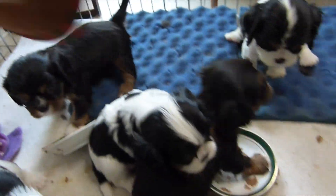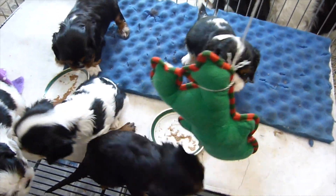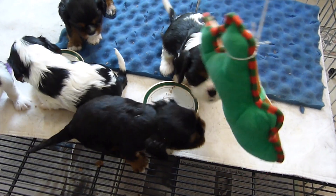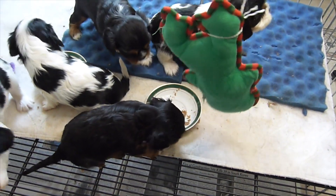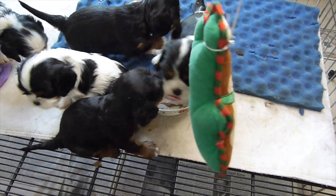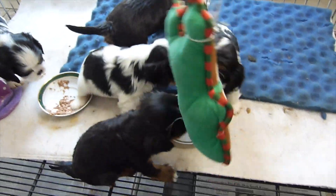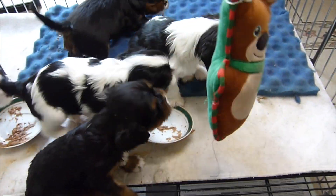I'm going to let the puppies eat as much as they possibly can. I also have — I didn't have it down there because they were eating — but I have this toy that we hang. This is the first toy that they get to play with, and they've already started bopping it with their noses. They learn to interact with toys that way, and as they get older and develop more, we will provide different kinds of toys for them.